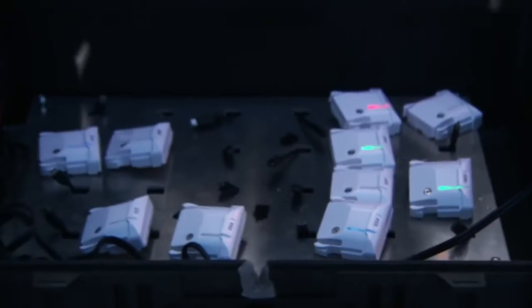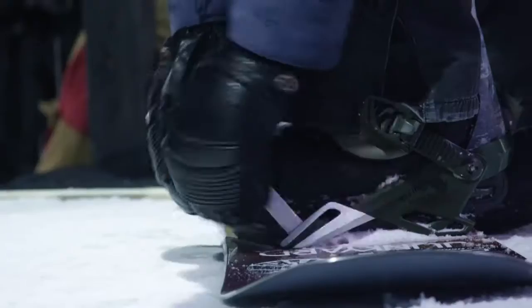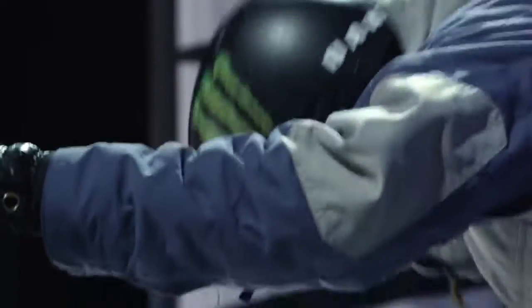Everything up here moves super fast and we have a couple of different communication systems all interacting. We can go on him. Water dropping. I think we are ready to roll.